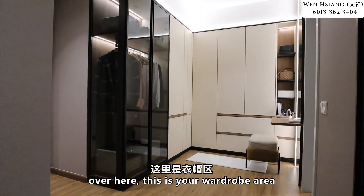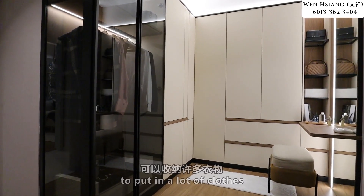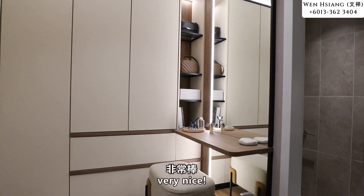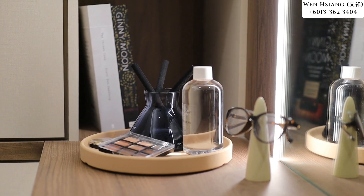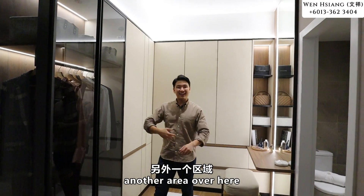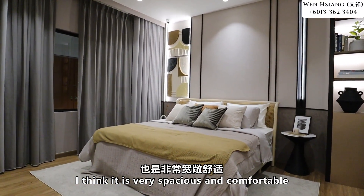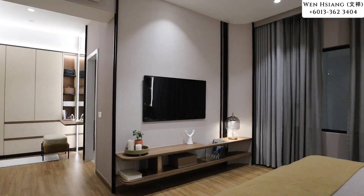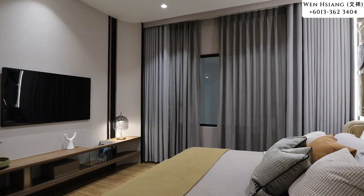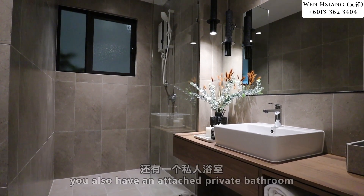Now let me show you the master bedroom. Basically you have two areas — over here is your wardrobe area where you can have an L-shaped wardrobe to store a lot of clothes, and you can even have a makeup table here. The other area is very spacious and comfortable overall, and for the master bedroom you also get to enjoy an attached private bathroom.